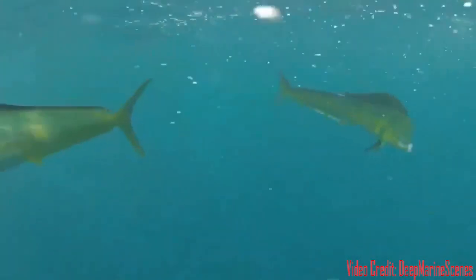This is a Mahi Mahi. Mahi Mahi have vibrant colors with a golden yellow body, bright blue, green, and turquoise accents.